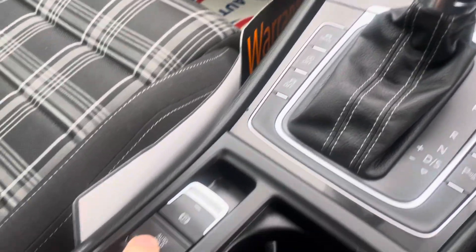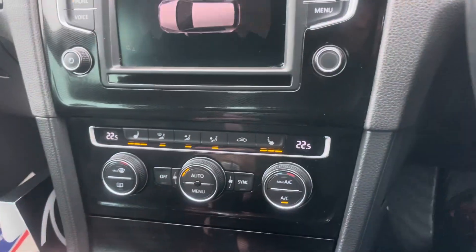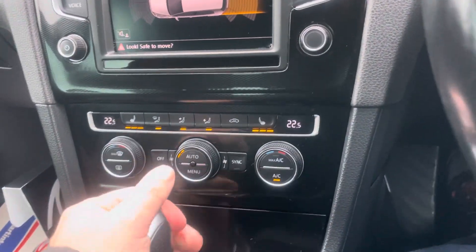Auto hold, which is very handy. And parking sensors front and rear by the looks of it — yes, Park Pilot.